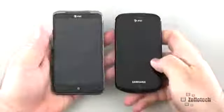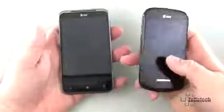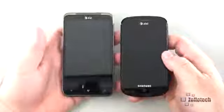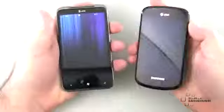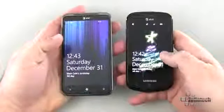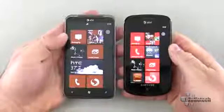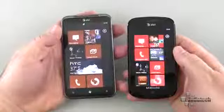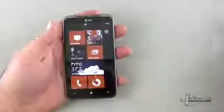Next to my hands this is going to look like a normal size phone, but let me show you how big it really is. Here's the Focus next to it — the Focus has a 4-inch screen, the Titan has a 4.7-inch screen. It's pretty large and I really like the large display. The Super AMOLED on the Focus is a little more vibrant, but the tiles are just huge on the Titan and I like that a lot.